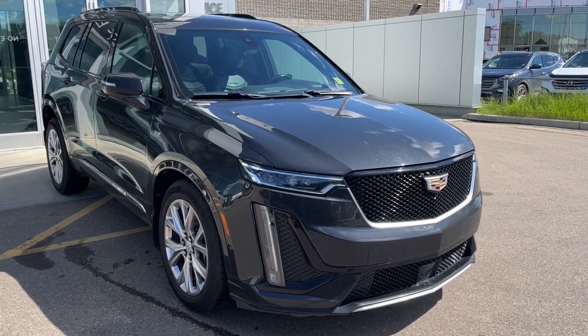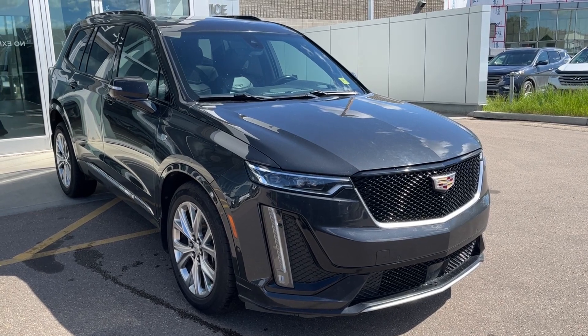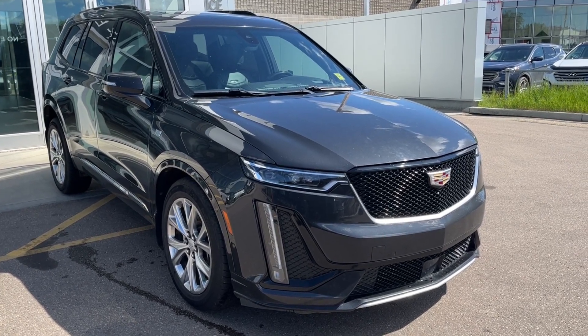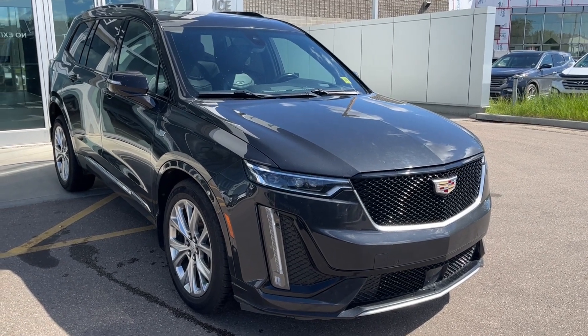Hello and welcome to Wolf Cadillac Edmonton. Today we're taking a look at a 2020 Cadillac XT6 Sport featuring Manhattan Noir metallic with a black interior. Under the hood sits a 3.6 liter V6 paired to a 9-speed automatic transmission.